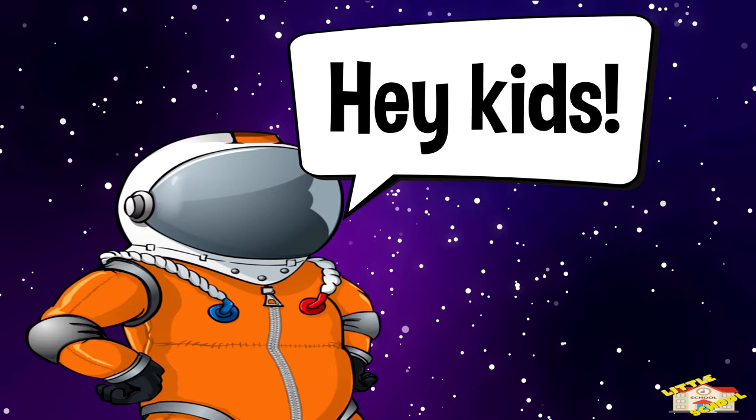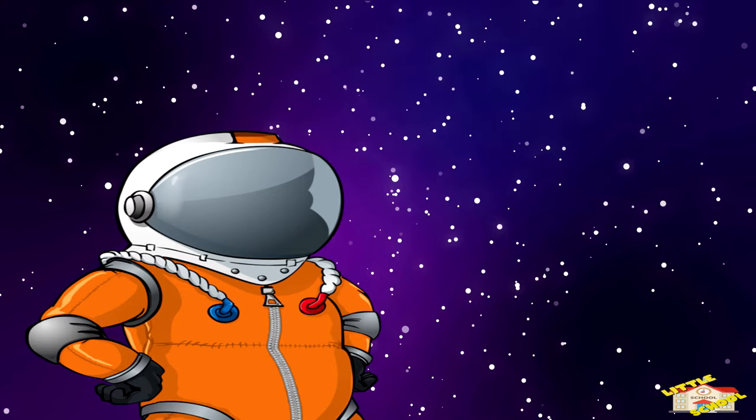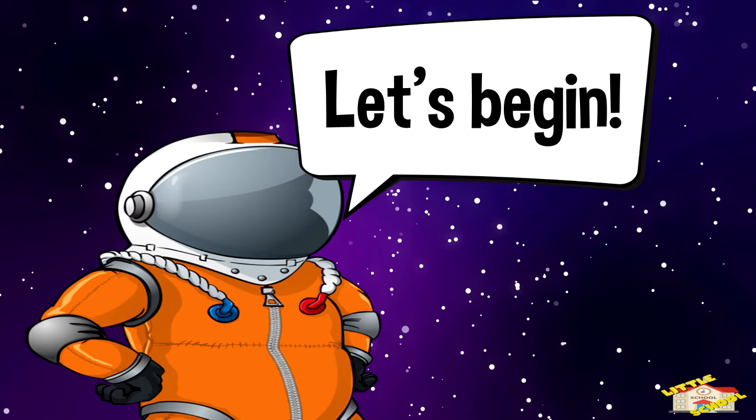Hey kids! Today we'll be learning about the stars. Are you ready? Let's begin!